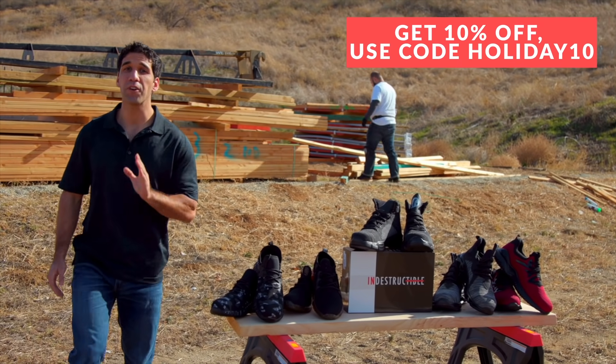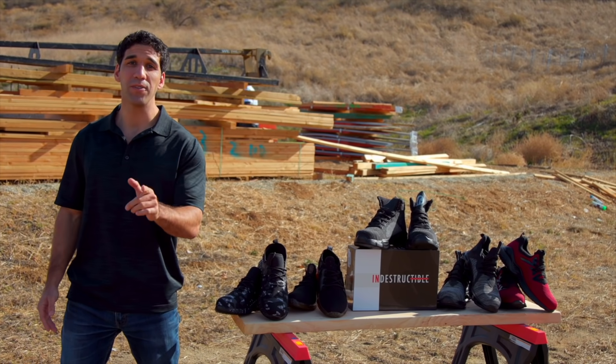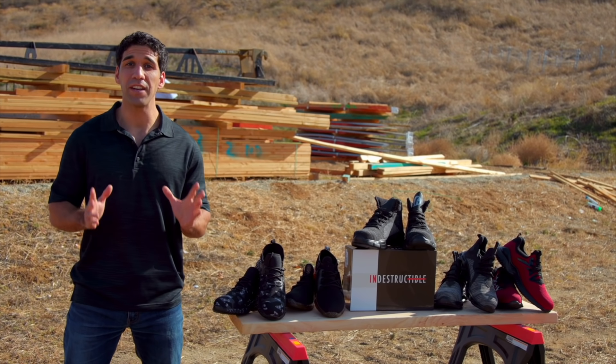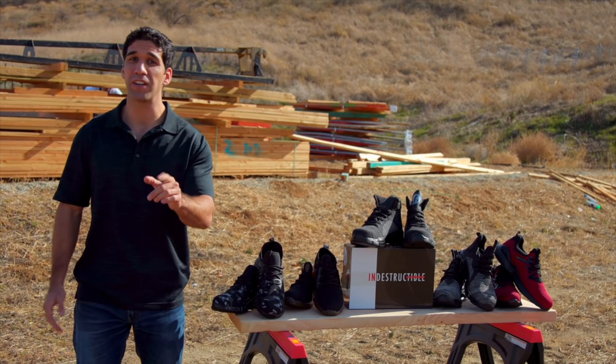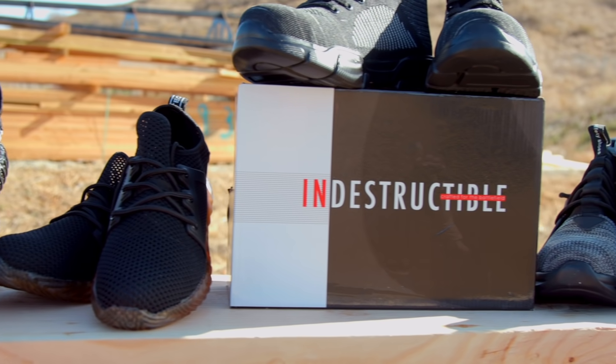Hi, my name's Alex, and since our inception, we've helped tens of thousands of hard-working people just like you give their feet the protection they deserve while not sacrificing on comfort. Thanks to our hard-working research and development team, we've crafted the ultimate all-in-one footwear solution, putting comfort and protection at the forefront of each and every step you take.